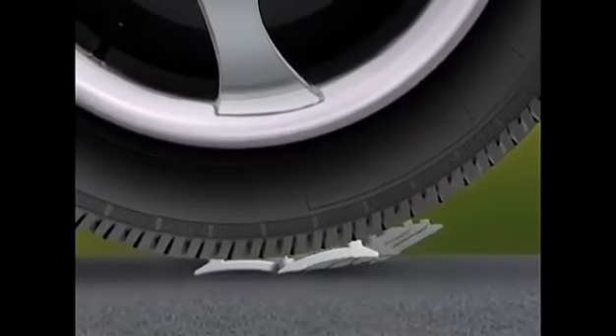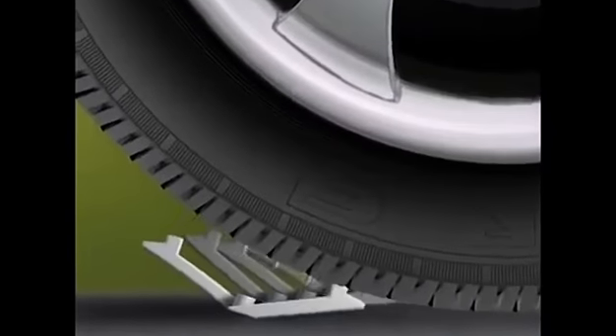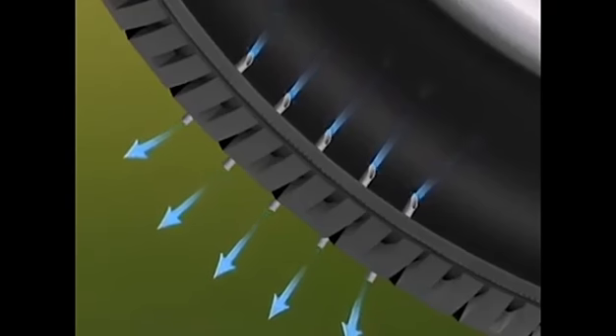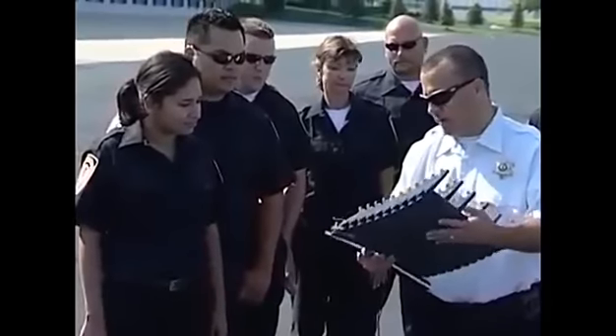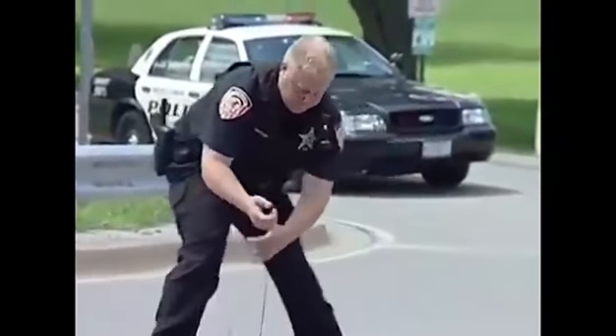Stinger spikes are constructed at an angle to allow them to move in a rocking, tilting motion. Once the tire makes impact, one or more of the spikes will become embedded, causing a gradual but dramatic loss of air pressure and inhibiting the driver's ability to control the vehicle. With the extensive training the company offers to police departments, officers are always ready to use Stinger spikes against those determined to run.